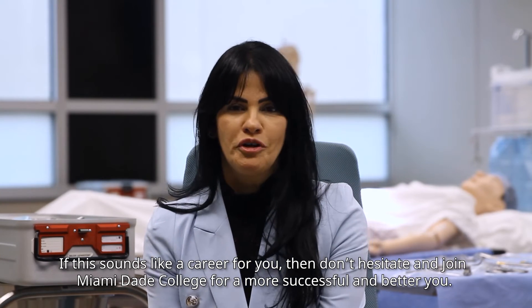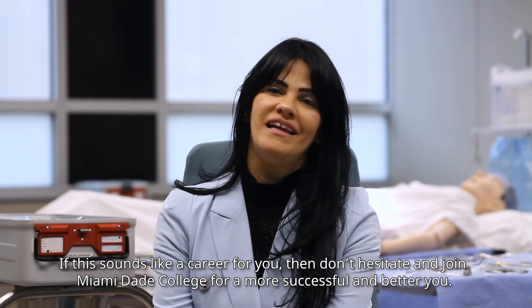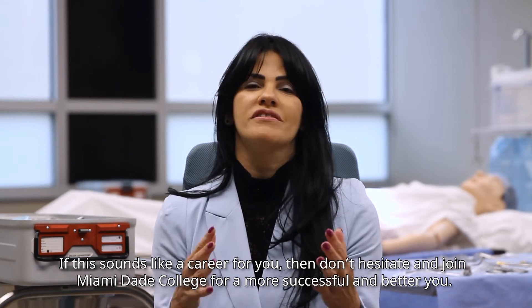If this sounds like a career for you, then don't hesitate and join Miami-Dade College for a more successful and better you.